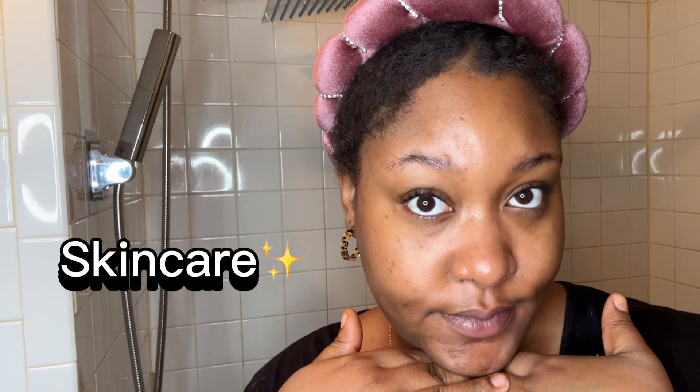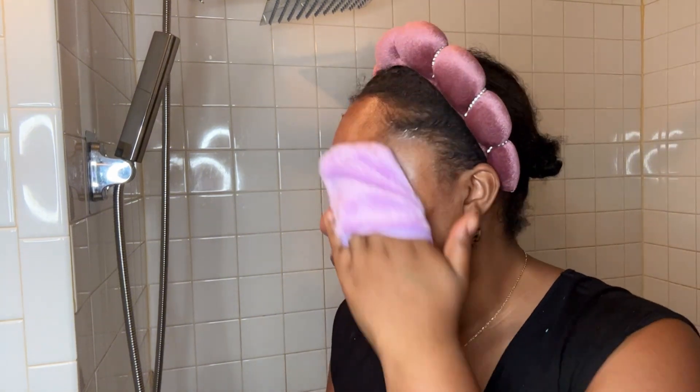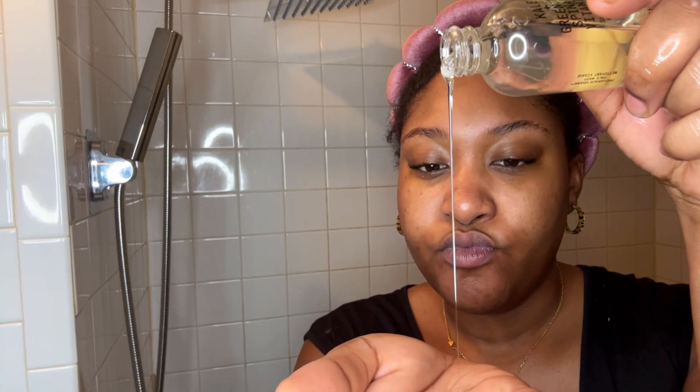Hi guys, welcome back to my channel! It's your girl Mania here, and I'm back with another video. Today we are doing skincare. The first product I'm starting off with is my coconut milk from Pacifica — this is a makeup remover. Next I'm going to go in with my Youth to the People superfood cleanser, it's a very nice face wash.